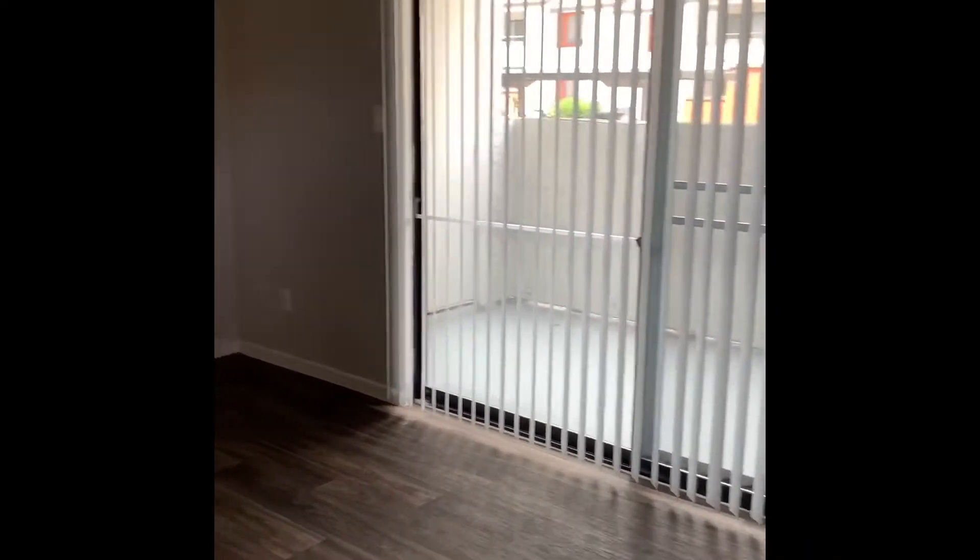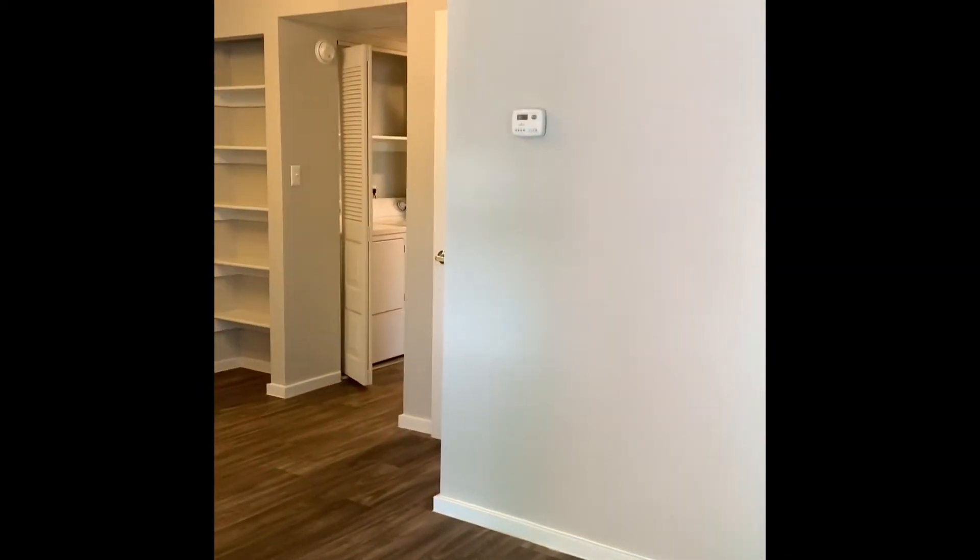As you walk in, you're greeted with this spacious living room, with a covered patio with extra storage off to the right. This floor plan offers an open concept with a dining room attached and a pass-through window into the kitchen.